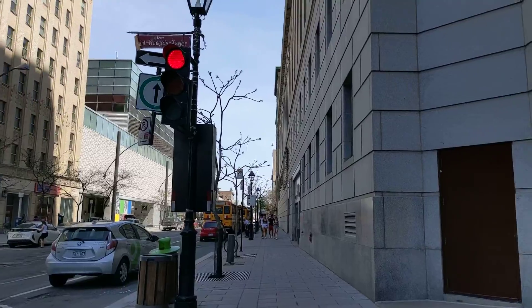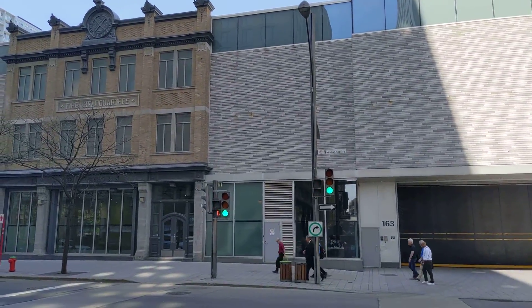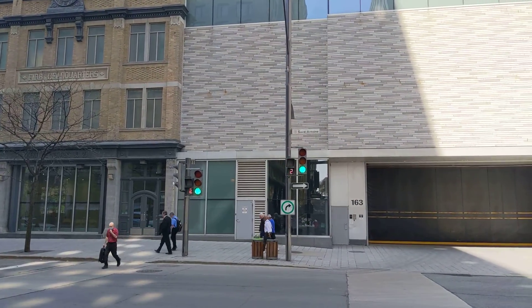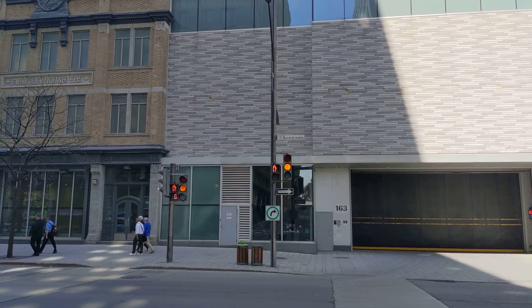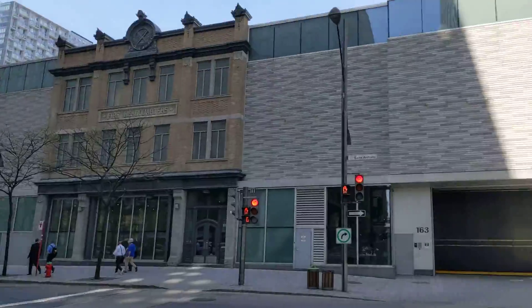I'm just going to cross anyway. I've got some cobblestones here. Some weirdly mounted lights here. Red, and then back to green — and that's it.